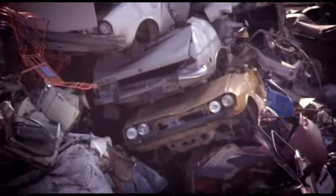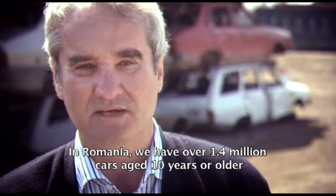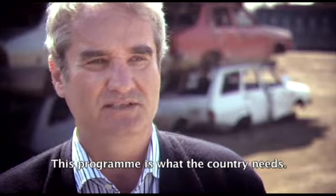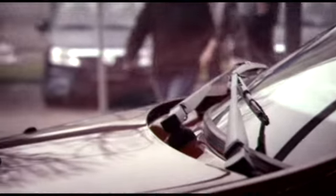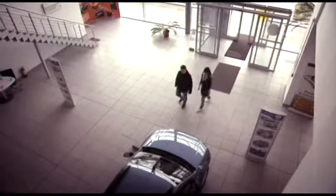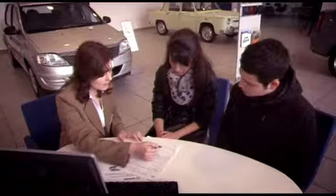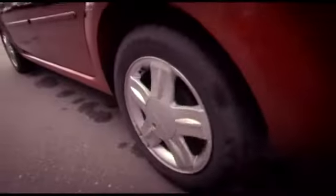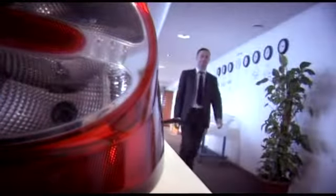These waste materials are an important resource for the country, and there is potential — given the state of most cars in Romania — to encourage motorists to recycle their old vehicles. The government pays incentives of around a thousand euros, which is used to buy a new car that meets current fuel consumption and CO2 emission standards. New cars are also better designed for recycling.